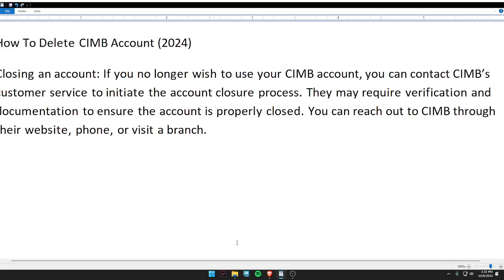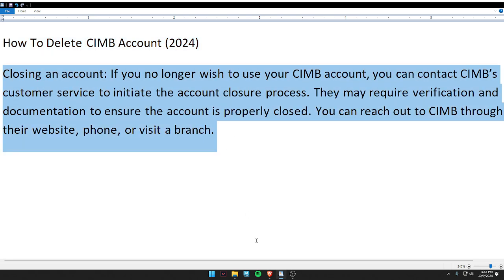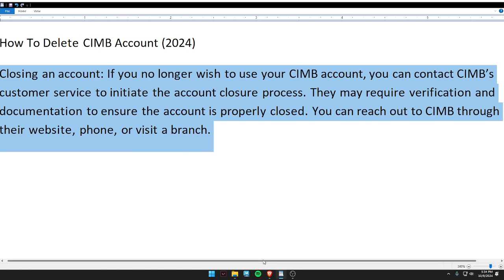Hello guys, welcome back to my video. In today's video, I'm going to tell you how to delete a CIMB account. First of all, if you no longer wish to use your CIMB account, you can contact CIMB customer service to initiate the account closure process.